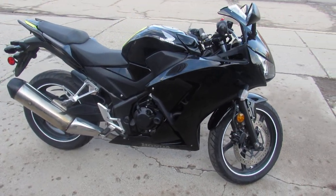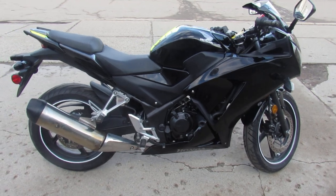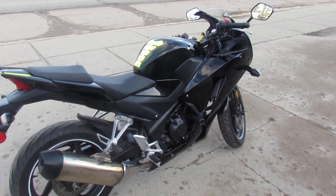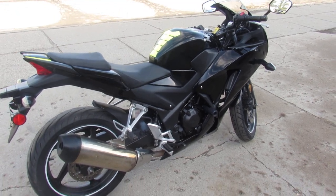These little 300s are great bikes, great beginner bikes. My buddy's sister had one and she rode the shit out of it — loved it. Great bike, great gas mileage, perfect transportation bike. Get out and have a lot of fun.